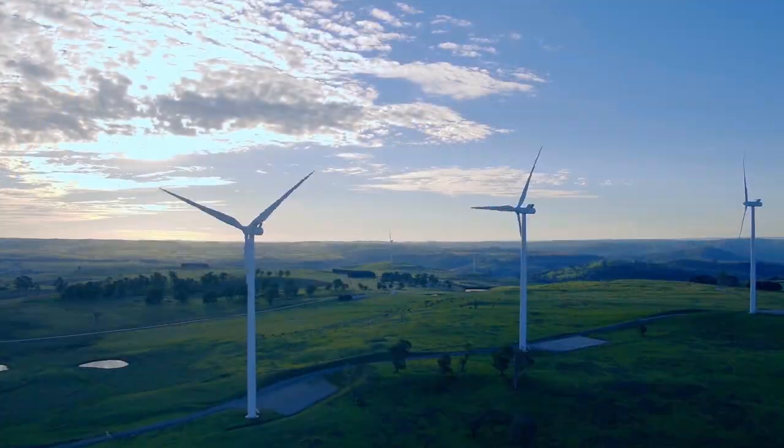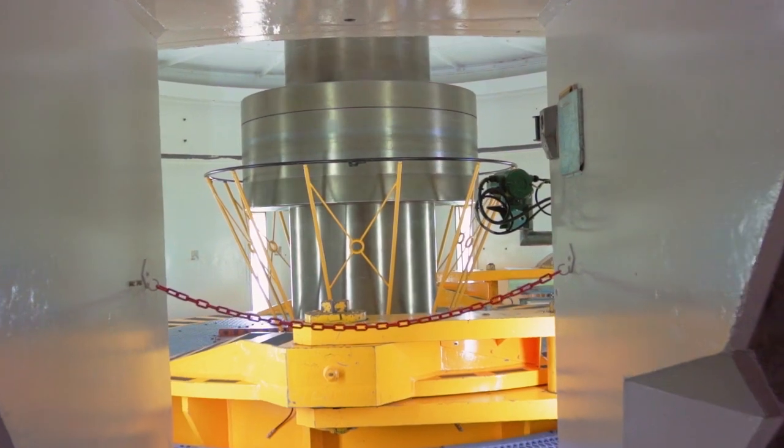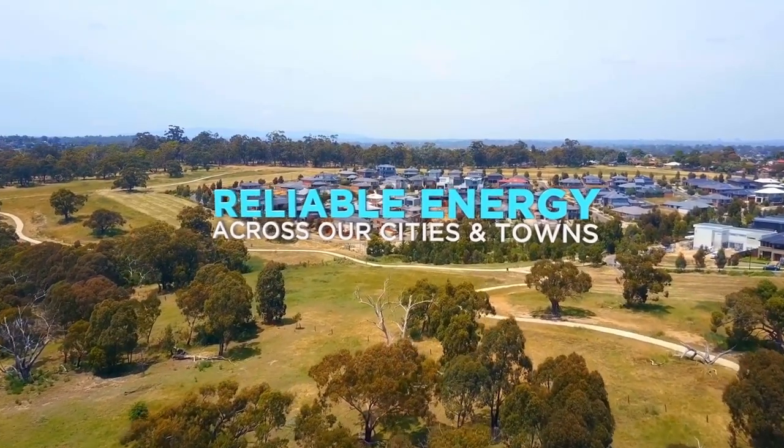As more wind and solar come online, we will need large-scale storage. Our hydro generation will fill the gaps in intermittent wind and solar to provide firm, reliable energy to the grid.